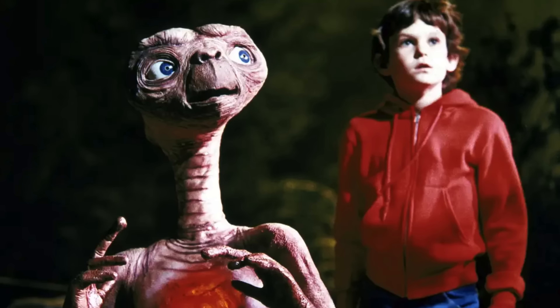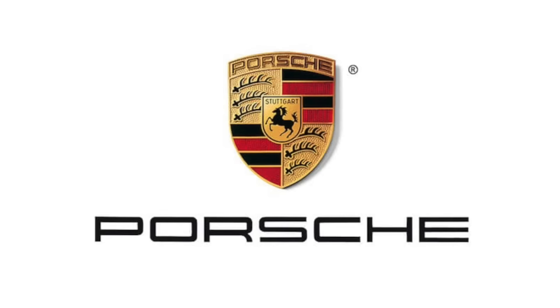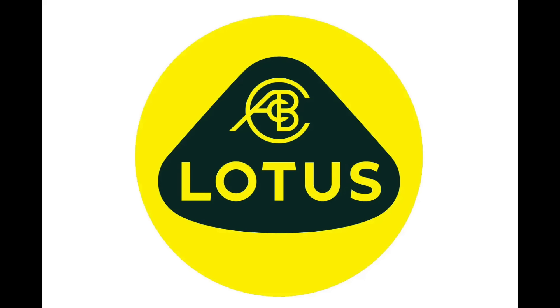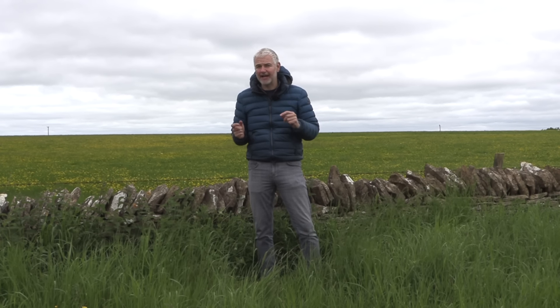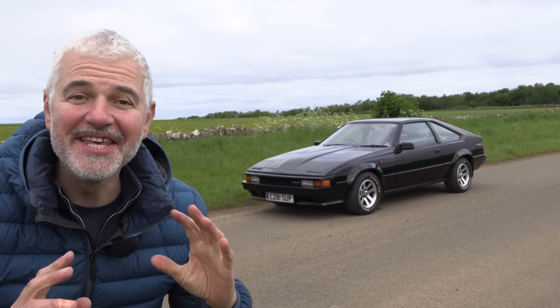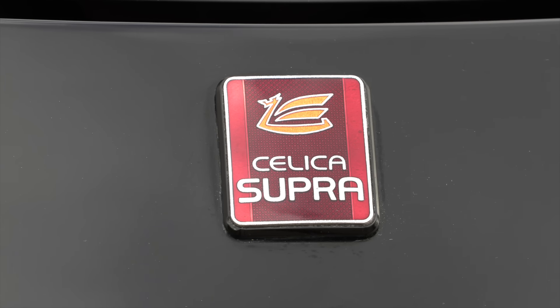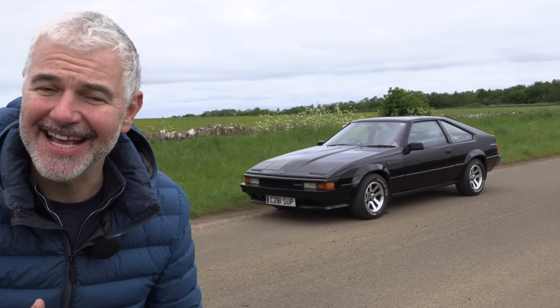It's 1982. E.T. is in the cinemas. Italy wins the World Cup. Porsche, Ferrari and Lotus seem untouchable when it comes to sports cars. In the USA, the Datsun Z has made big inroads. However, in Europe, with our colossal arrogance, we're still not taking Japanese cars seriously — they're just cheap, inferior copies of our own cars. This is when this car was released, known as the Celica Supra, or the Celica XX in Japan.